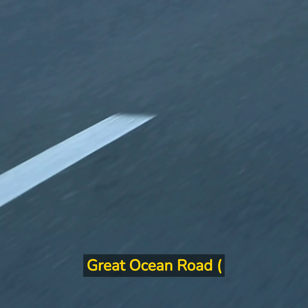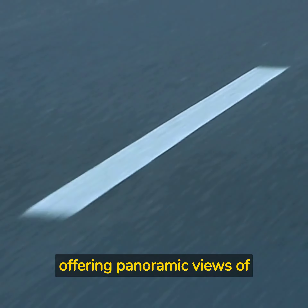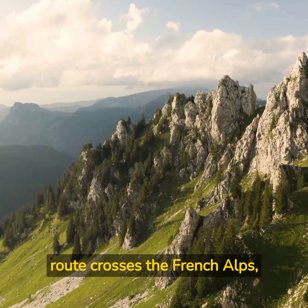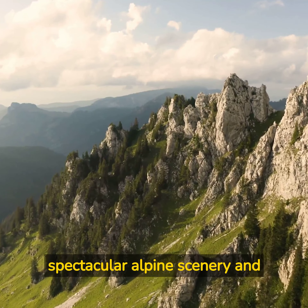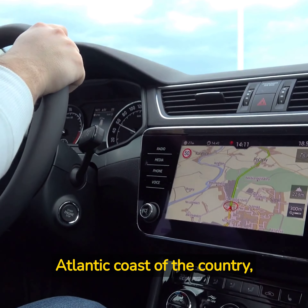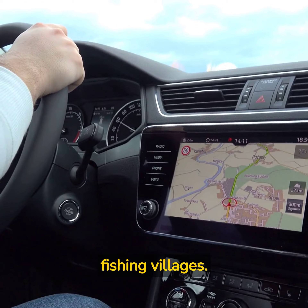Great Ocean Road, Australia — a coastal road that winds along the southern coast of Australia, offering panoramic views of the ocean and towering cliffs. Route de Grandes Alpes, France — this mountain route crosses the French Alps, passing through spectacular alpine scenery in picturesque towns. Road to Vicentina, Portugal — this coastal route follows the Atlantic coast, passing through beautiful beaches, cliffs, and fishing villages.